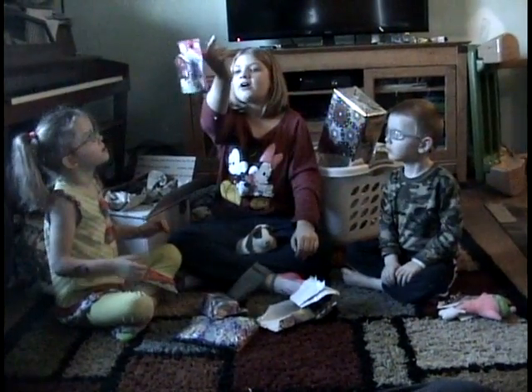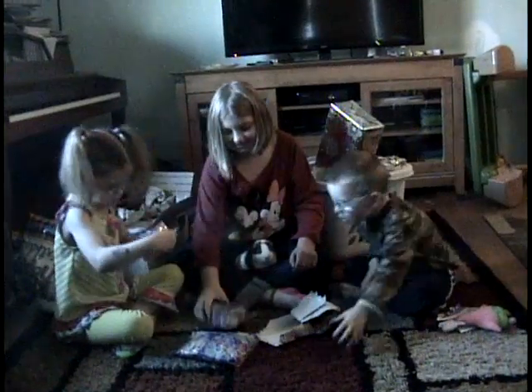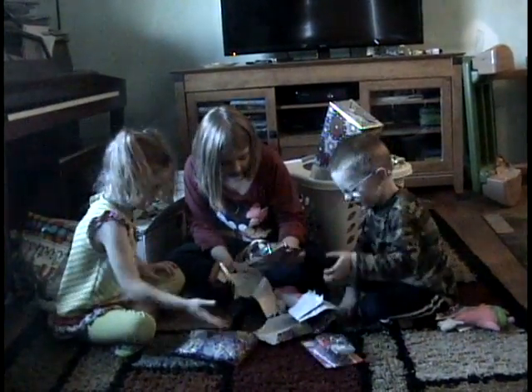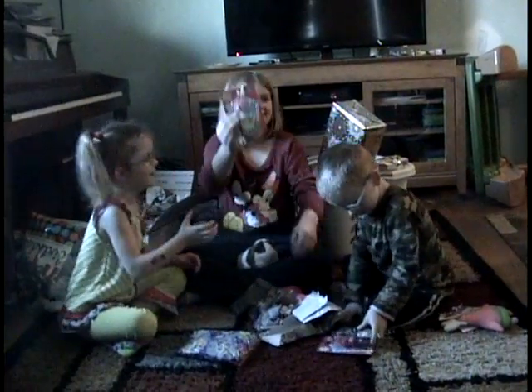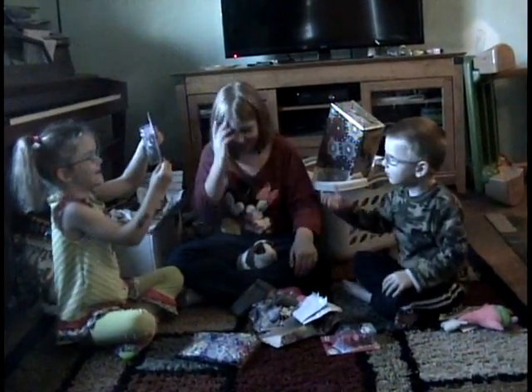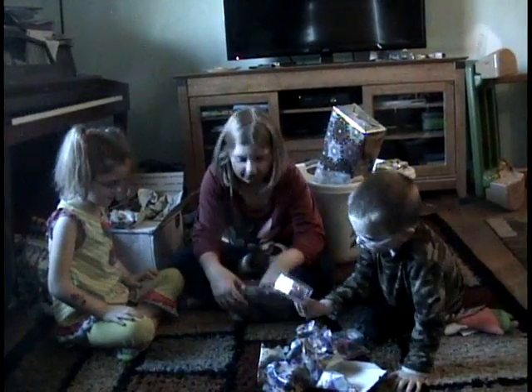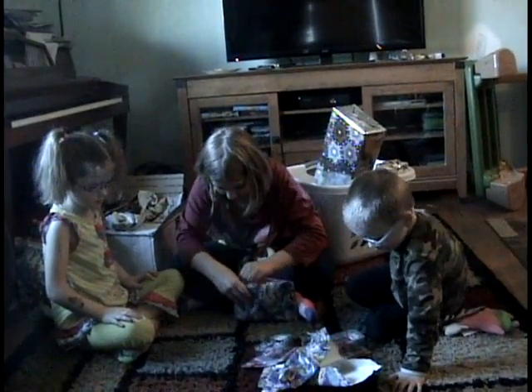That's adorable. This is like the best one I've ever gotten. Let me see. Oh, this one's pretty too. Can I see? Oh, they're adorable. I know. Okay, this one has a card, I'm gonna read it later. Just don't forget. They're adorable.